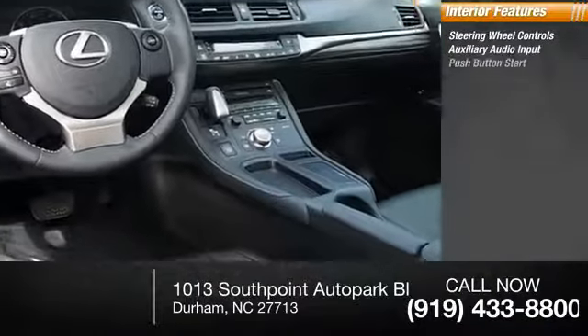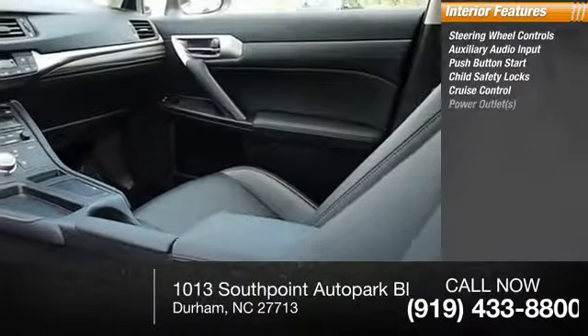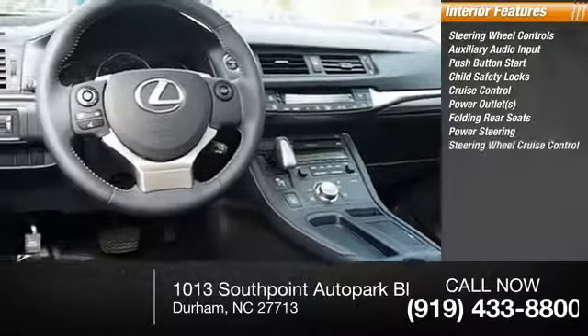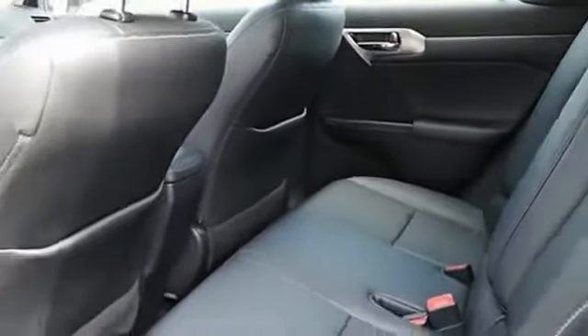Inside you'll find steering wheel controls, auxiliary audio input, push-button start, child safety locks, cruise control, power outlets, folding rear seats, power steering, and three-point rear seat belts. Searching for a dependable vehicle that looks great too? You found it — so stop in today.